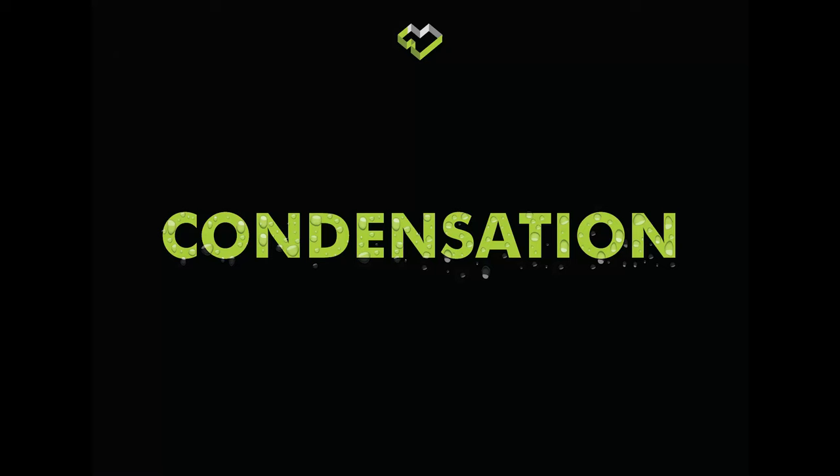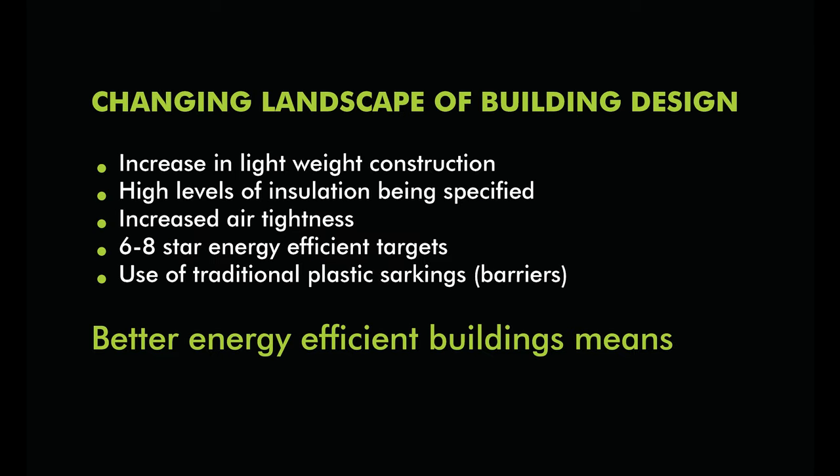I've done this presentation numerous times. So the reason for our condensation issues in cold climates — I'm going to talk about most of Victoria, parts of South Australia, and all of Tasmania — is the increase in lightweight construction. That's the first thing that's changed in our marketplace in the last 10 years: we're no longer a brick veneer society. We actually have lightweight materials — cement sheets, weather boards, all sorts of metal claddings, aluminium composites that we're putting on the outside of our buildings.